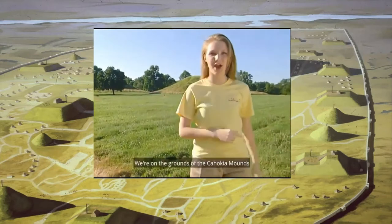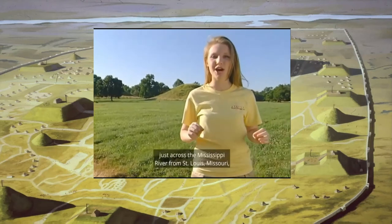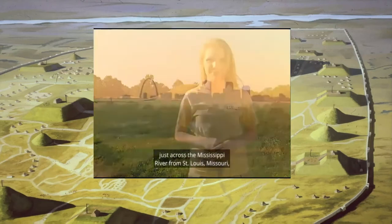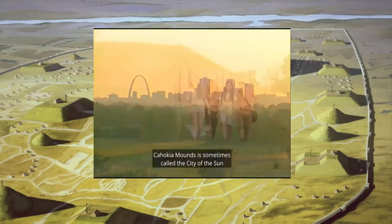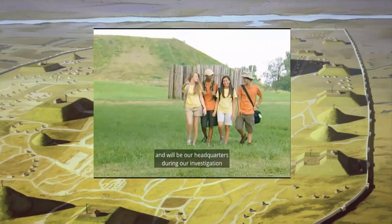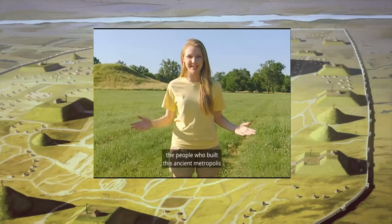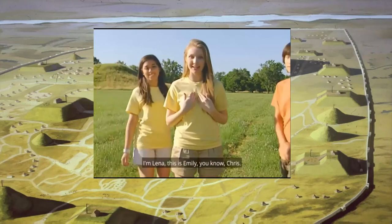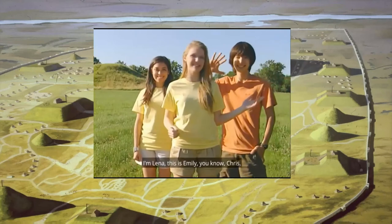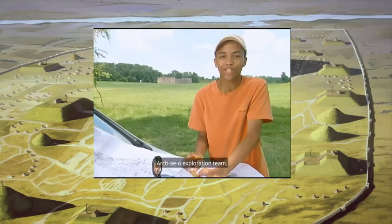We're on the grounds of the Cahokia Mounds World Heritage Site in Illinois, just across the Mississippi River from St. Louis, Missouri, famous for its Gateway Arch. Cahokia Mounds is sometimes called the City of the Sun and will be our headquarters during our investigation of the Mississippians, the people who built this ancient metropolis about 1,000 years ago. I'm Laina. This is Emily. You know Chris. And I'm Dion. The four of us are part of the Project Archeo Exploration Team.